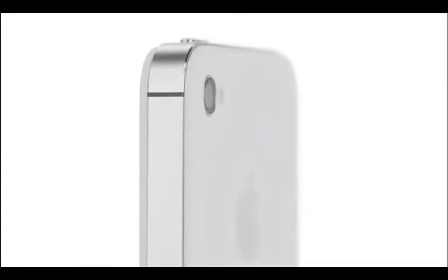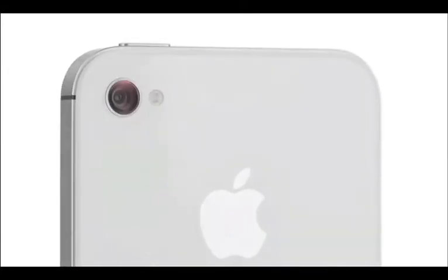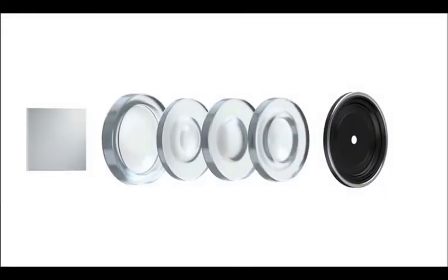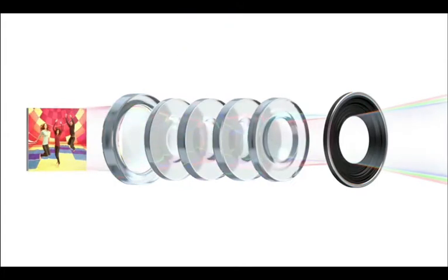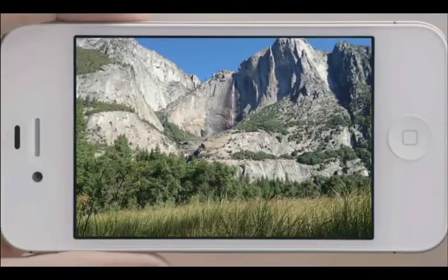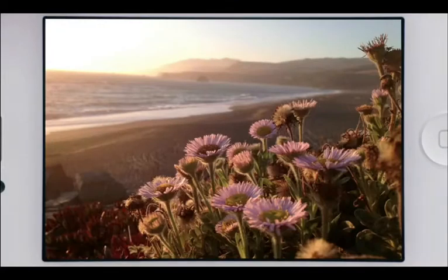iPhone 4S also has an all-new 8-megapixel camera, which dramatically increases the amount of detail in your photos. But the quality of a photograph isn't just about megapixels — the optics of the camera are just as crucial, and we've made significant improvements here. We increased the size of the aperture to let more light in, we added a fifth lens which gives you a sharper image overall, and the new sensor is designed to capture more light within each pixel.